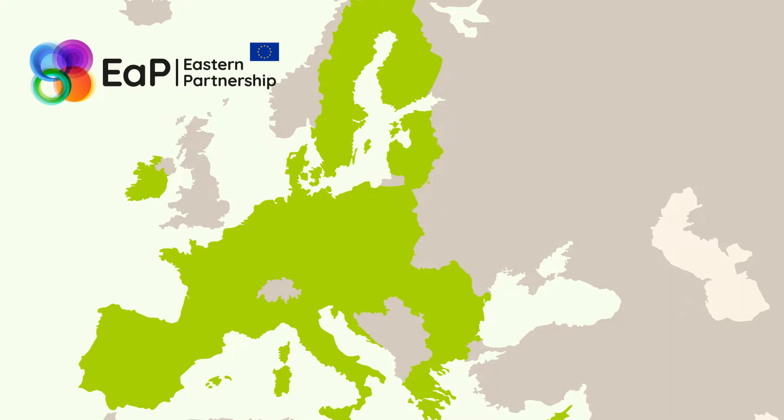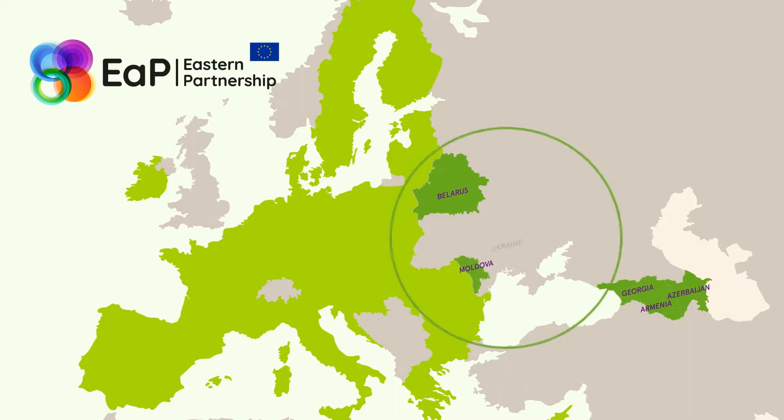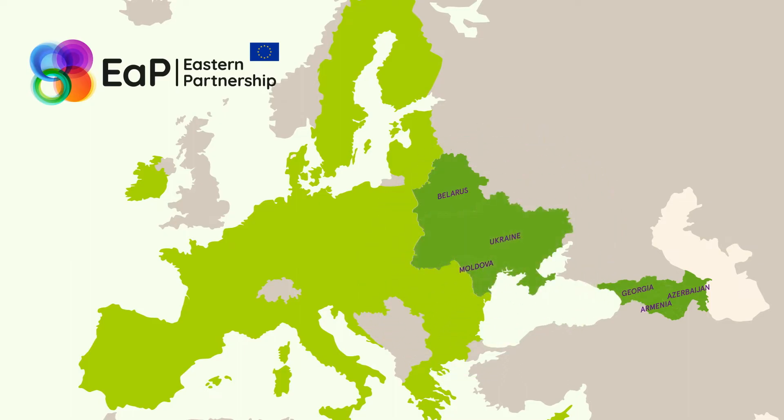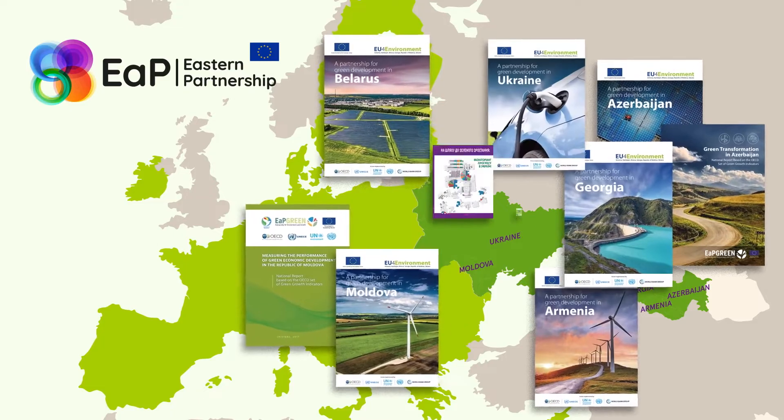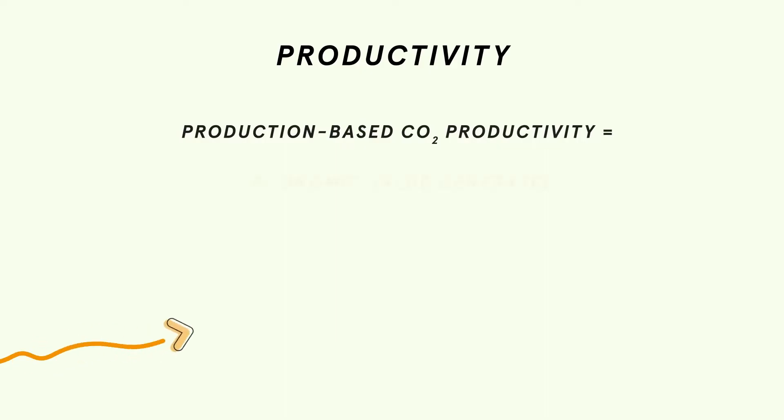The six Eastern Partnership countries – Armenia, Azerbaijan, Belarus, Georgia, the Republic of Moldova and Ukraine – also started raising awareness and developing their national sets of green growth indicators. Let's see what these indicators tell us.